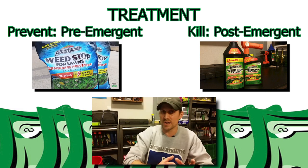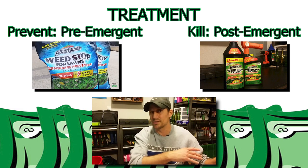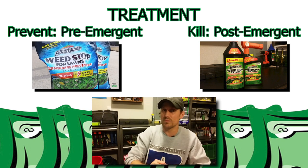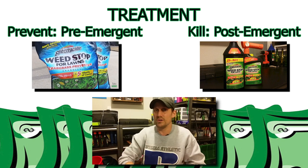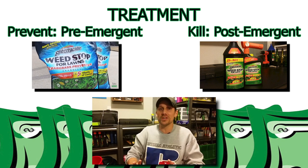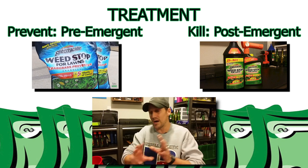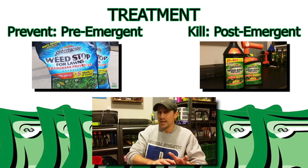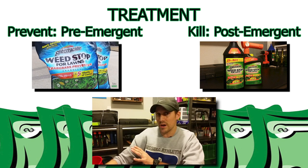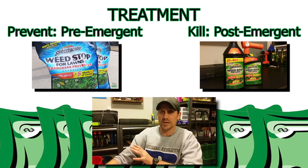I've done videos on the pre-emergent — you can go back and look at some of those. The results have been amazing. Where I saw a lot of those winter weeds in my lawn over the last few years, I'm not seeing those this year. Super happy with those results — it puts me in a better spot to start this season. And if the pre-emergent does its job, you really won't have to worry much about the post-emergent applications.